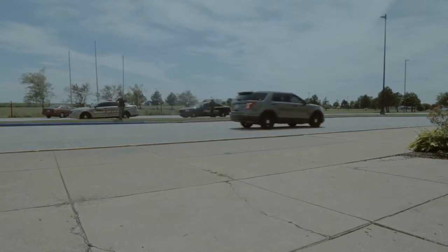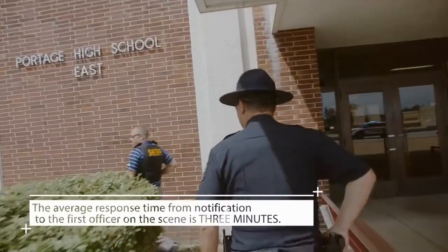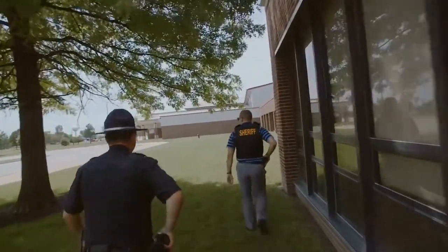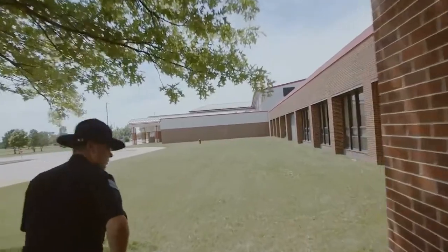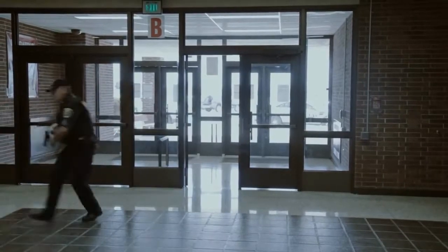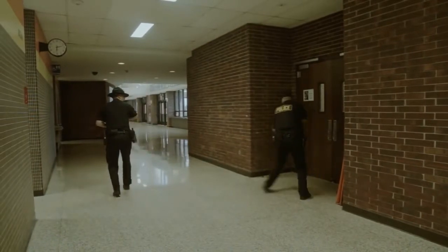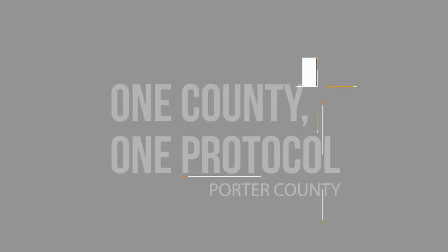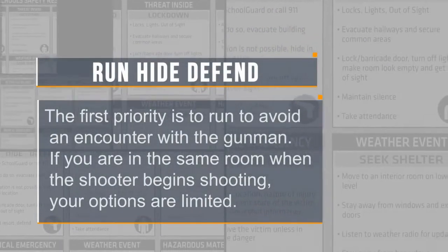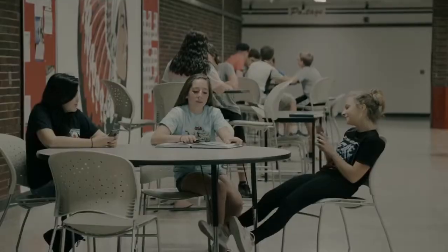The American law enforcement response to these type of emergencies is the best in the world. The average response time from notification to the first officer on the scene is three minutes. A lockdown is a great response to these type of situations, but it is not a guarantee of survival. The following options are given in the event the lockdown fails or the situation unfolds before the lockdown directive has been given. The first priority is to run to avoid an encounter with the gunman. If you are in the same room when the shooter begins shooting, your options are limited — you can either run or defend.